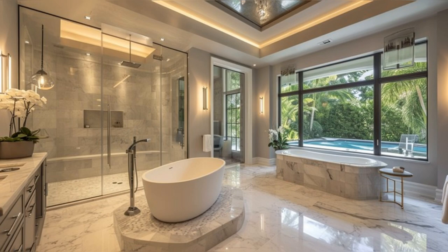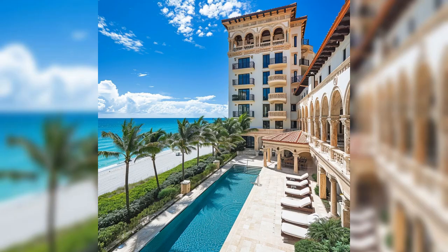These bathrooms are not just functional — they are a testament to the condo's overall opulence. As our tour concludes, we're left in awe of the sheer elegance and luxury of David Caruso's Miami Beach condo.